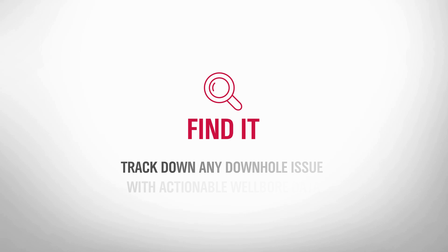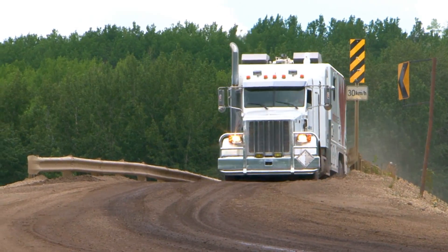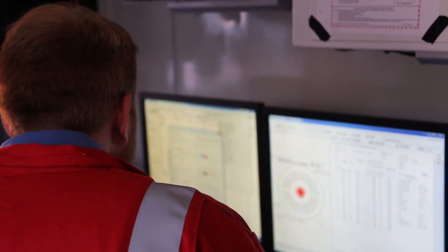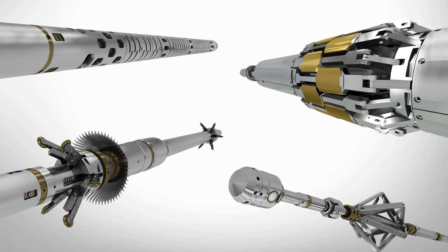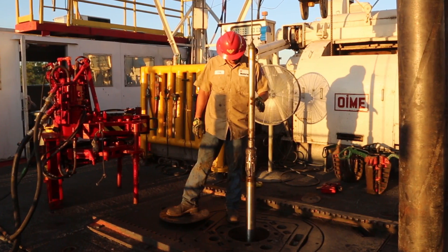Our broad portfolio of wireline inspection systems features the SecureView Casing and Cement Evaluation Service, which detects, diagnoses, and evaluates leaks and casing problems. Our wireline experts devise a logging procedure based on the unique characteristics of your well. Using a suite of four technologies that can either run alone or together in a single trip, the wireline tool string is rigged up and run to logging depth.